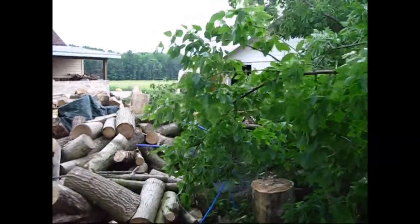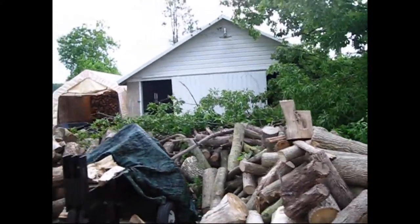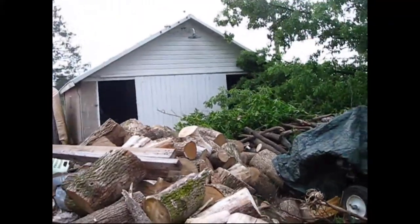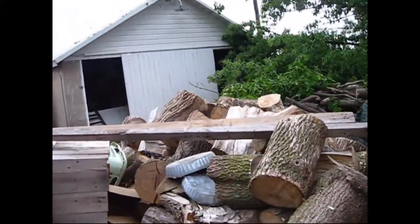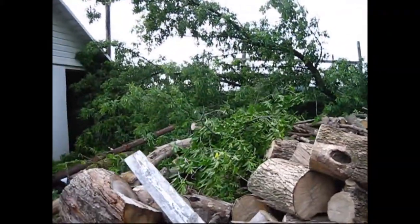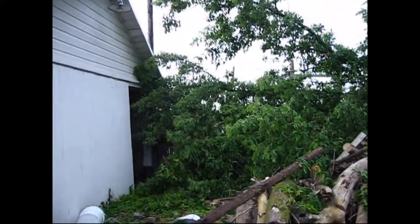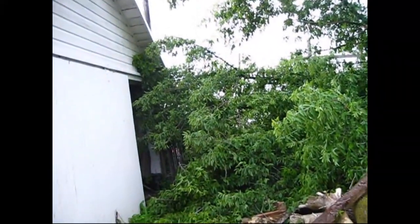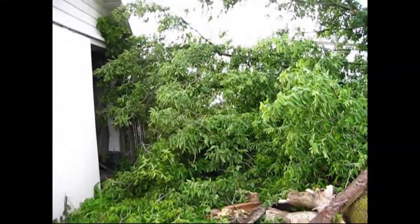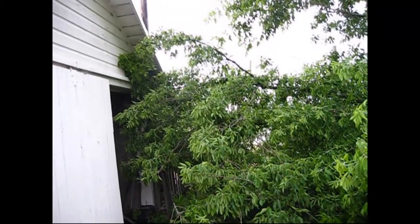I'll try to walk here without tripping over my cat — she gets underneath my feet all the time. This is our wood pile from when we get wood and chop it up for the winter. You can see how large this branch is, and right here is our garage. Our garage is old and it's settling because the ground is really soft, so it has its own issues.